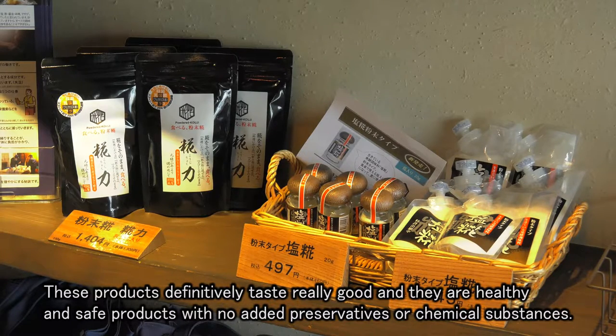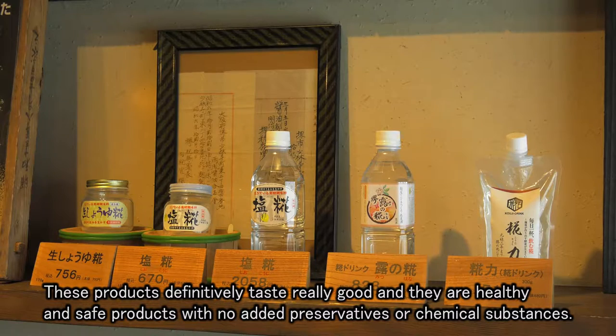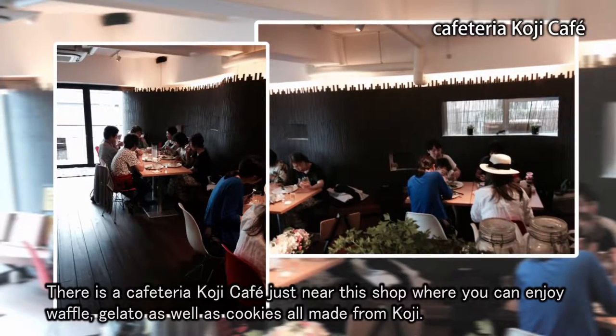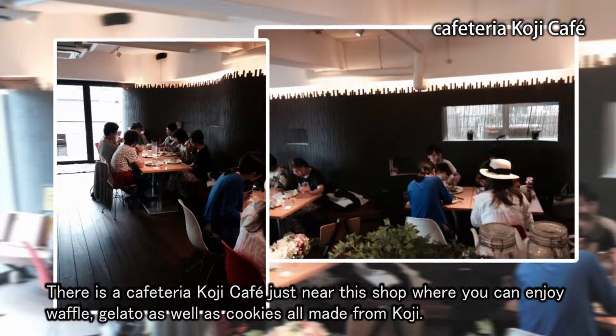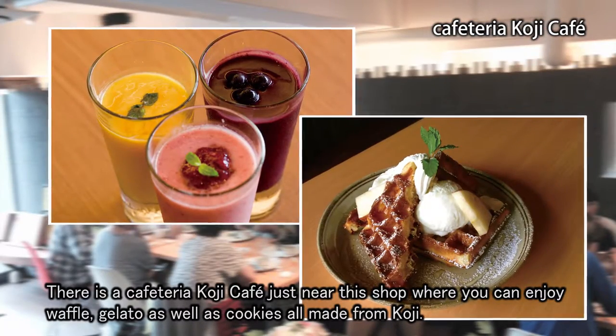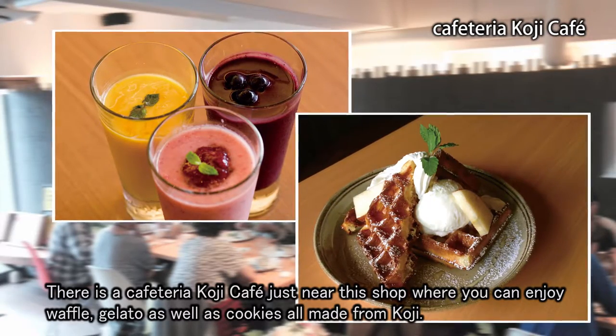They are healthy and safe products with no added preservatives or chemical substances. There is a cafeteria, Koji Cafe, just near this shop, where you can enjoy waffles, gelato, as well as cookies, all made from koji.